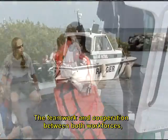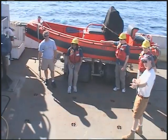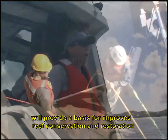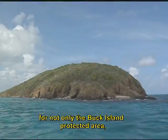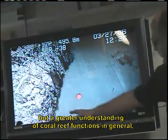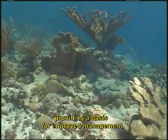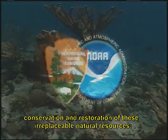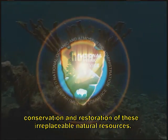The teamwork and cooperation between both workforces, with these modern tools at their disposal, will provide a basis for improved reef conservation and restoration for not only the Buck Island Protected Area, but a greater understanding of coral reef functions in general, providing a basis for improved management, conservation, and restoration of these irreplaceable natural resources.